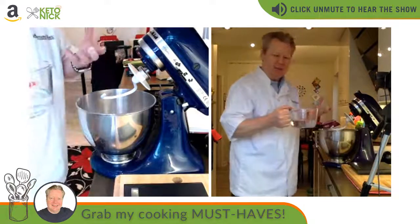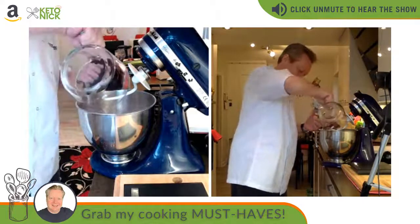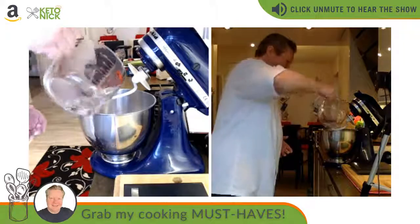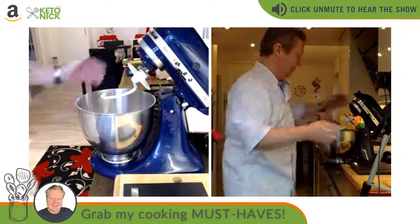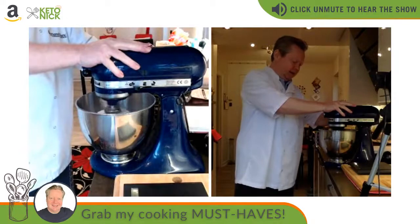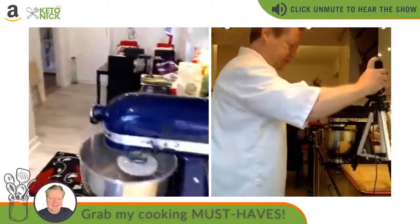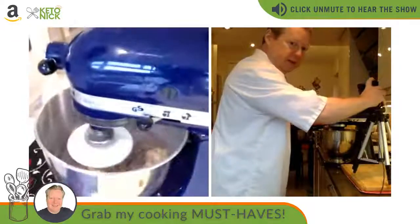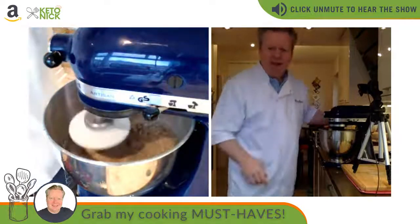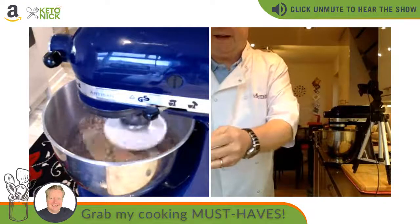Normally I'd put half the water in first if doing it by hand, but because I'm using the mixer I'll go ahead and add all the water in. Starting the mixer off nice and gently with the dough hook attachment. Hi Steve, watching on Amazon — great to see you!